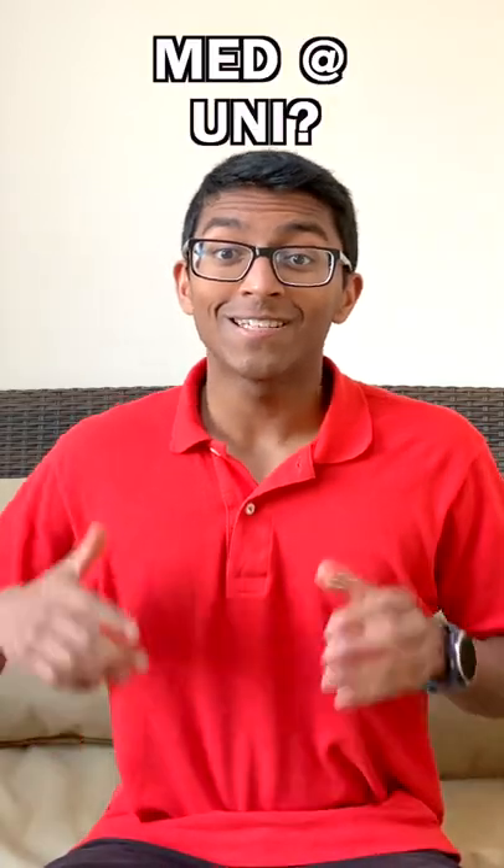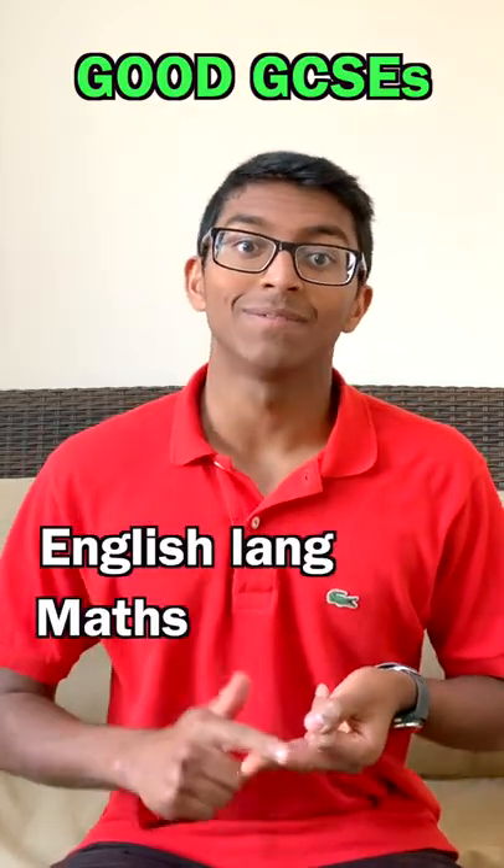So you want to study medicine at university? Here's how to do that in 60 seconds. To start, you need to have good GCSEs, particularly in English language, maths and science.